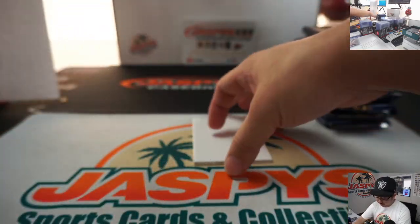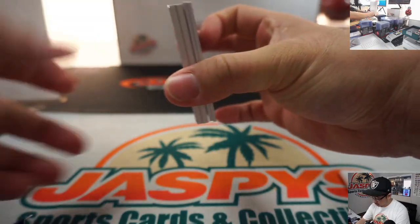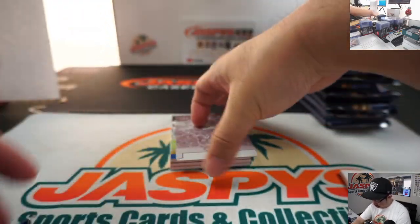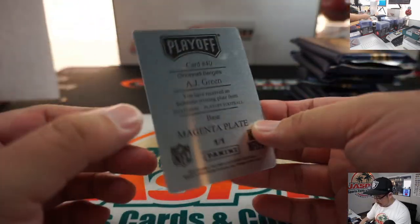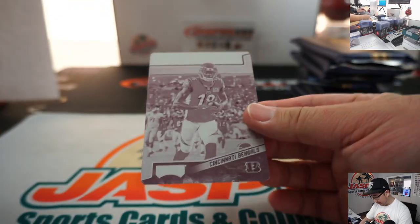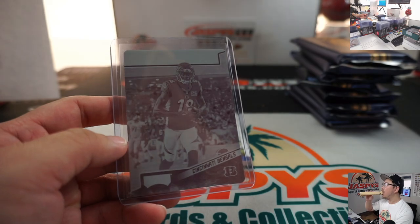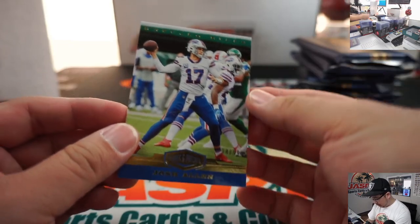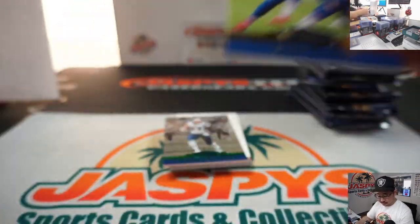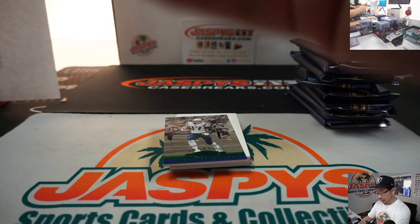Next one. We've got A.J. Green from Playoff — plate from Playoff football. Goes to the Bengals, Bengals 1, Cincinnati 1 — that will be for Patrick Davis. Patrick, all aboard. And we've got 74 out of 99, Josh Allen — Bills for James Harper.